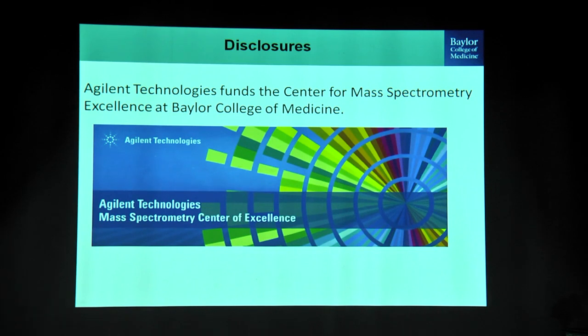I get funding from Agilent Technologies both in terms of monetary funds for the lab as well as mass spectrometers that they provide for us every two years.